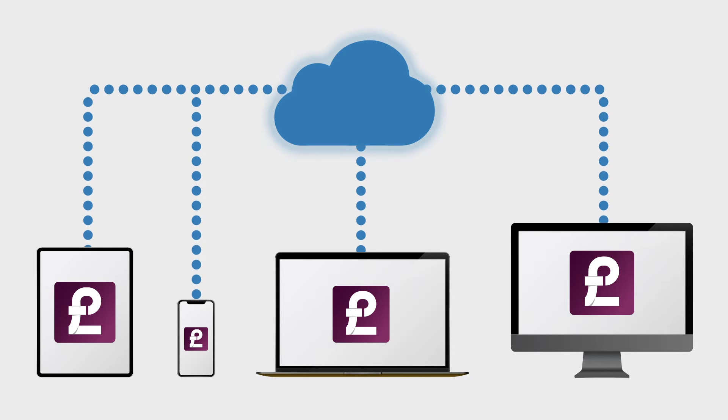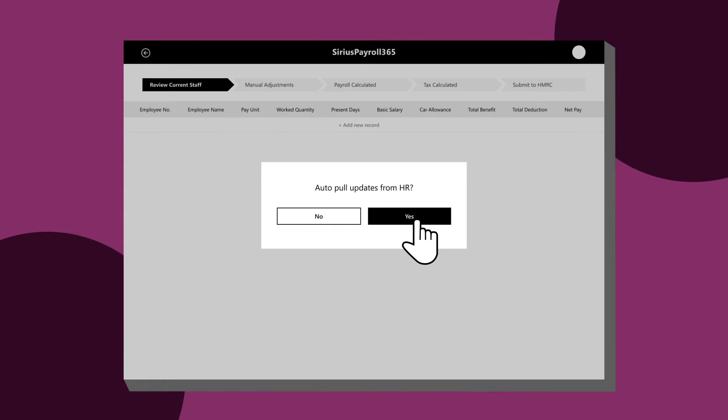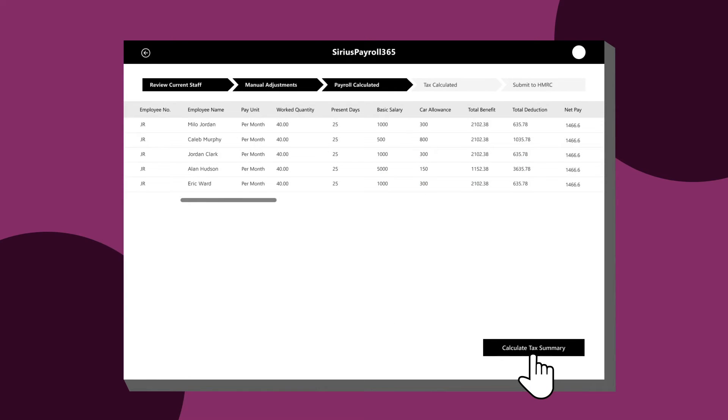You'll be up and running in minutes. Sirius Payroll 365 makes compliance simple by linking to HMRC to automate submissions and validate employee information, so you can submit accurate data on time, every month.